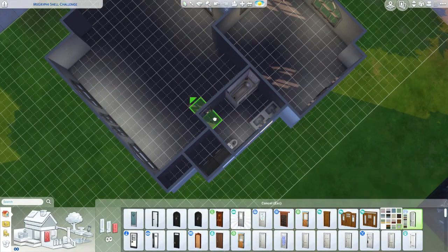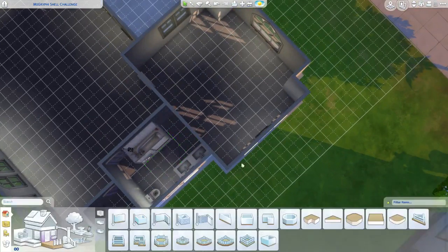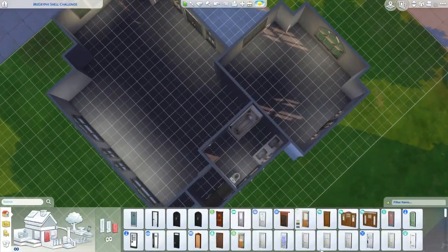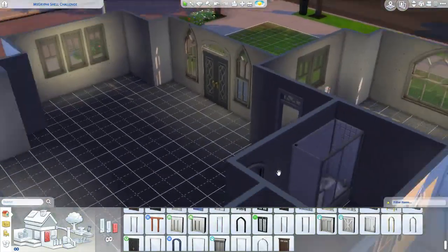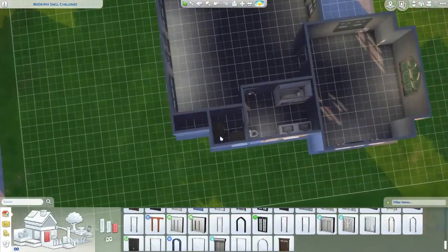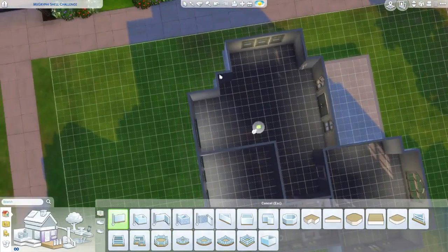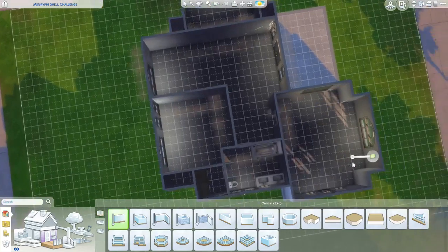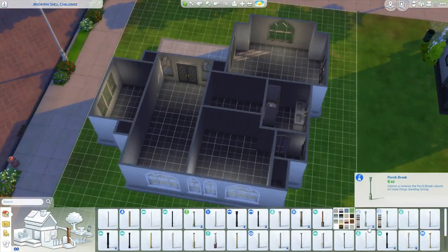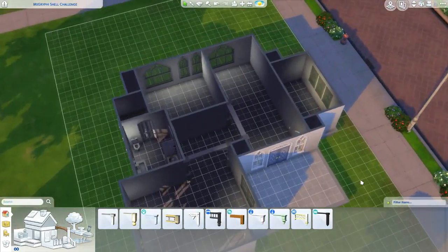This house ends up being super cute. I actually end up doing the little pullout couch thing again, but a little differently than last time — I did it horizontal, not vertical, with a single bed. I used one of the air mattress bed things from the Outdoor Retreat pack, and I think it looks pretty good.